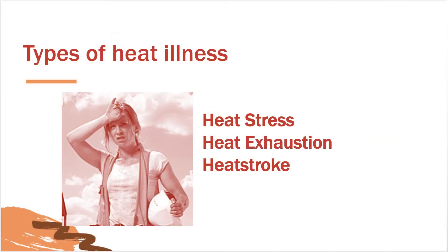There are three types of heat illness. In order of severity, they are heat stress, heat exhaustion, and heat stroke. Heat stress presents as heat cramps caused by the loss of body salts and fluid, or heat rash caused by sweat that doesn't evaporate from the skin. Let's spend some time taking a closer look at the two more serious types.